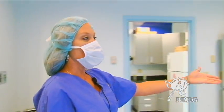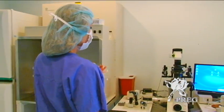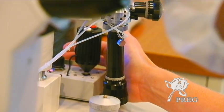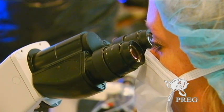ICSI is done using semi-hydraulic arms that allow for very fine micro-manipulation of the eggs and the sperm.